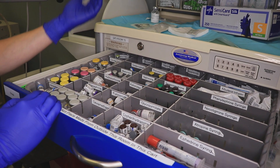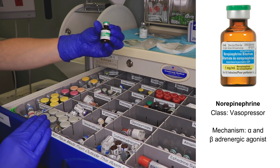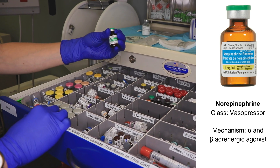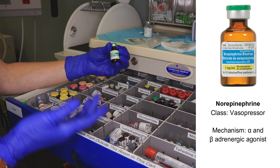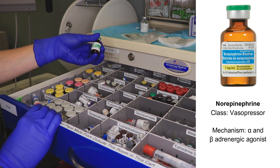Other emergency drugs: we have norepinephrine, and this is a very concentrated vial. We are also able to get this in a pre-mixed bag from the pharmacy in a more appropriate concentration to run as an infusion during particular cases, but this is here if you need it and you don't have that bag.